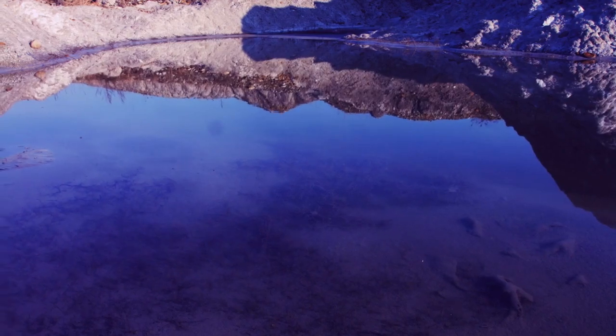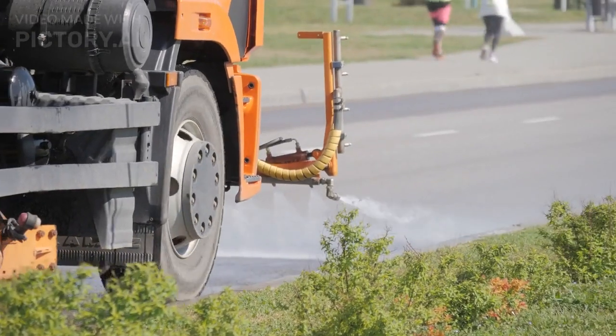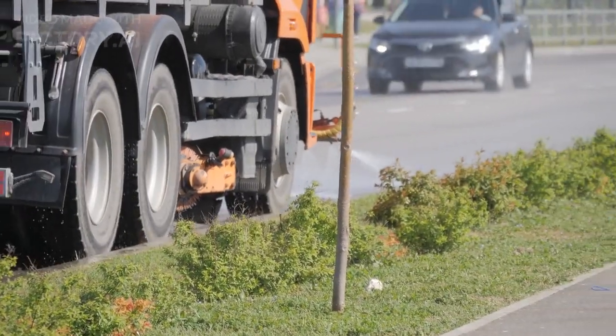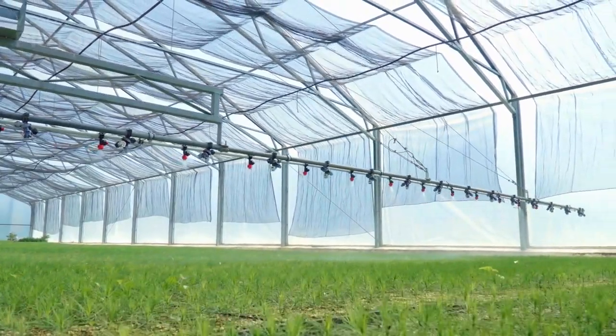Tip 4: Water wisely. Water is precious, especially in a country like Pakistan where water scarcity is a concern. Water your garden early in the morning or late in the evening to minimize evaporation. Use a drip irrigation system to target the plant roots efficiently, reducing water wastage.